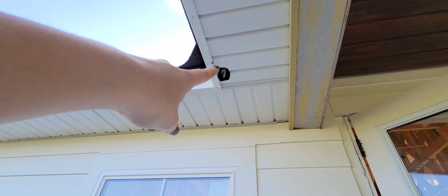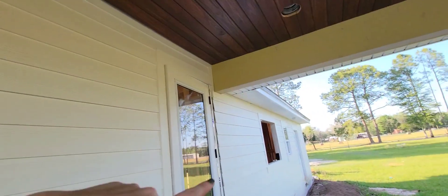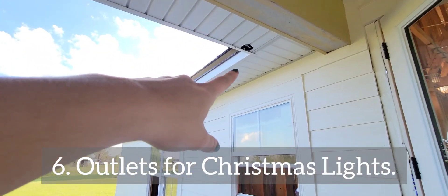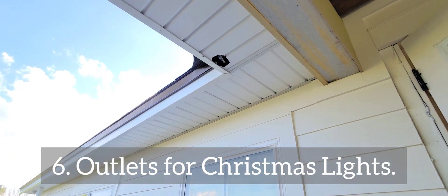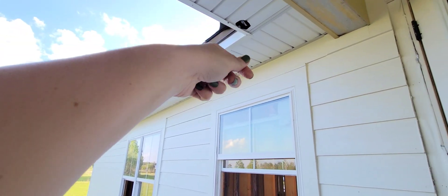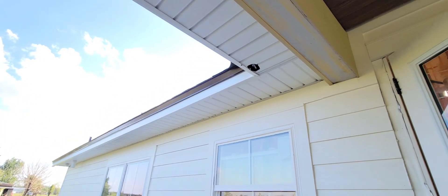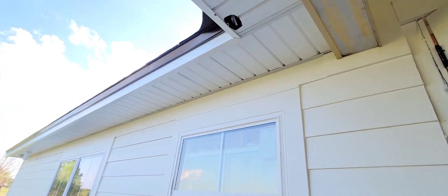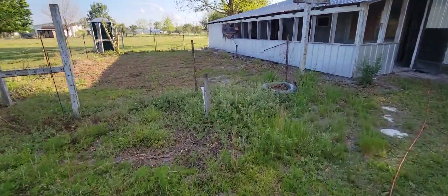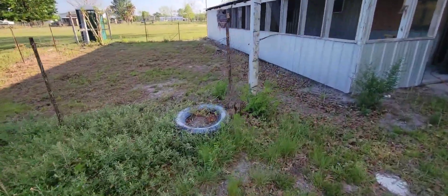The last thing on our list: there will be an outlet here, and there are two more on the front porch as well. These are for Christmas lights, so it'll be much easier to run lights down the house and just plug in right there whenever we put Christmas lights up.